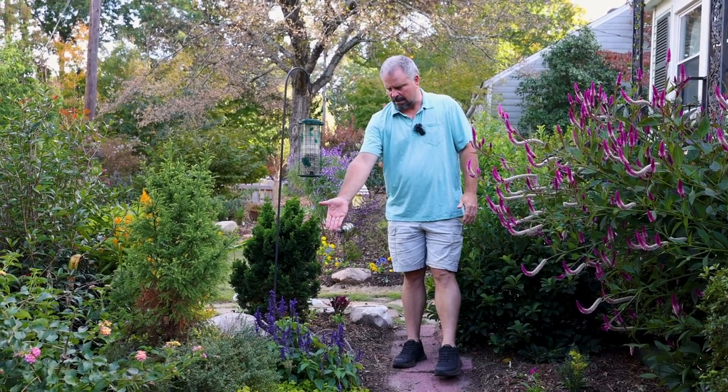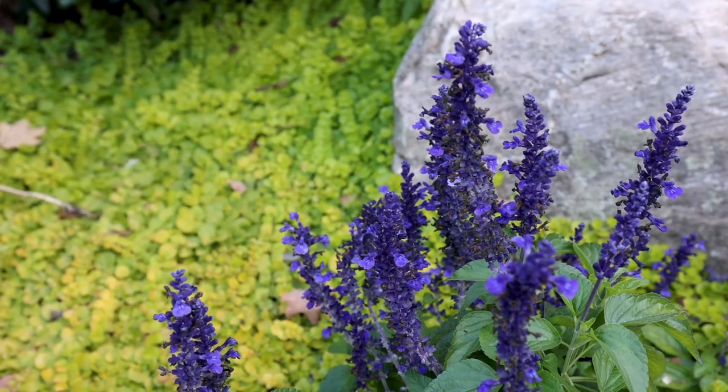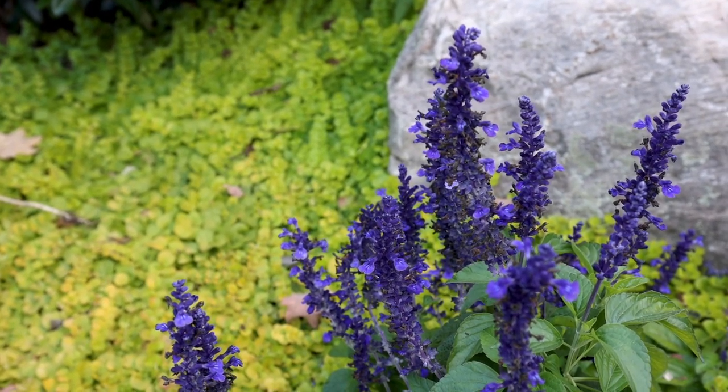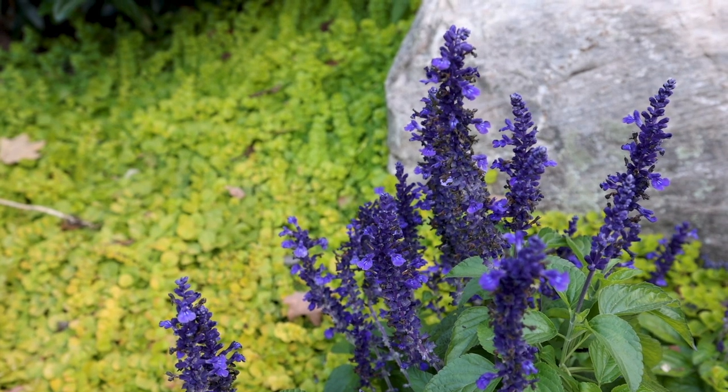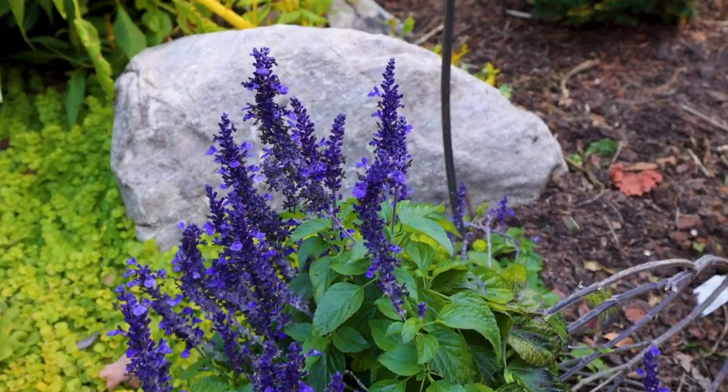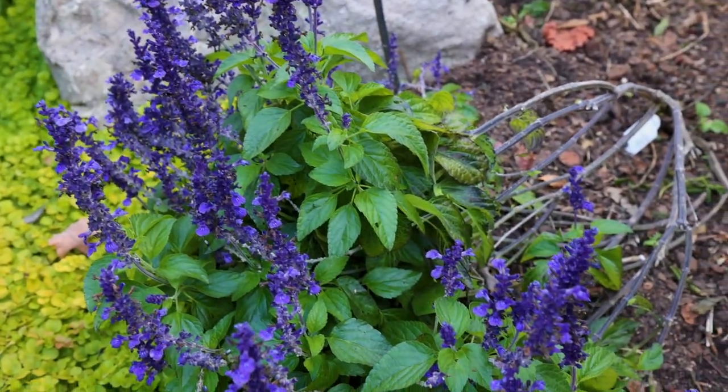Here's another example of a salvia still blooming, with a couple bees flying on it this evening. Toward the end of the day when we're shooting these videos, sometimes the bees have retired for the evening. But it's still so warm out here that they're still going.